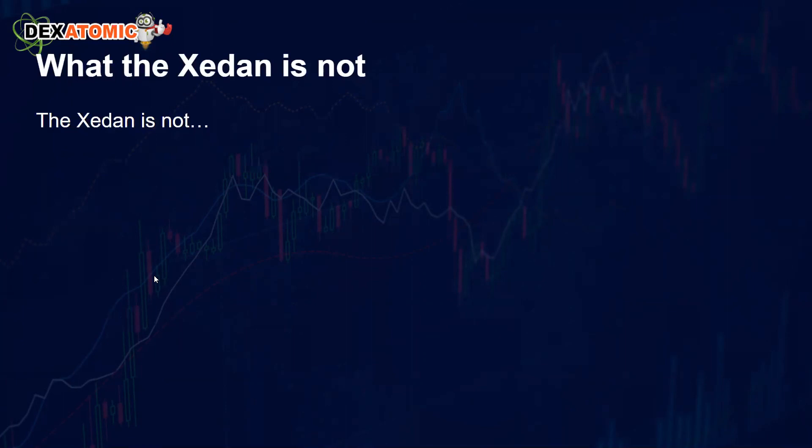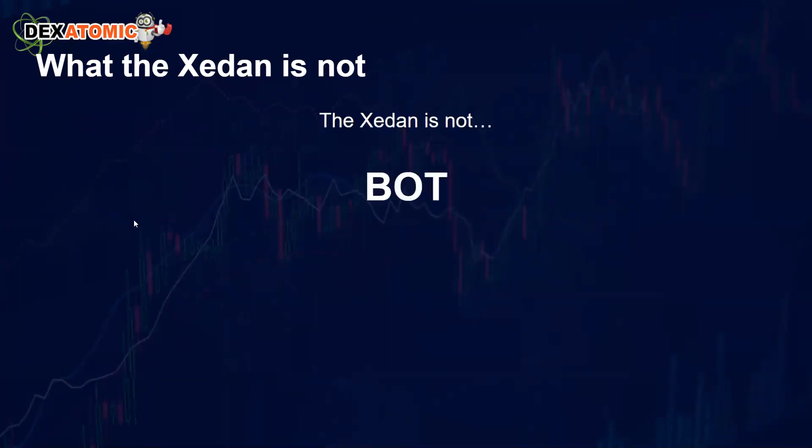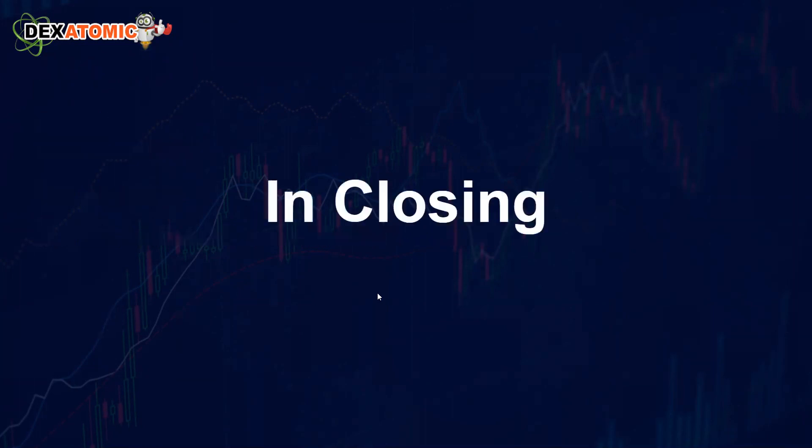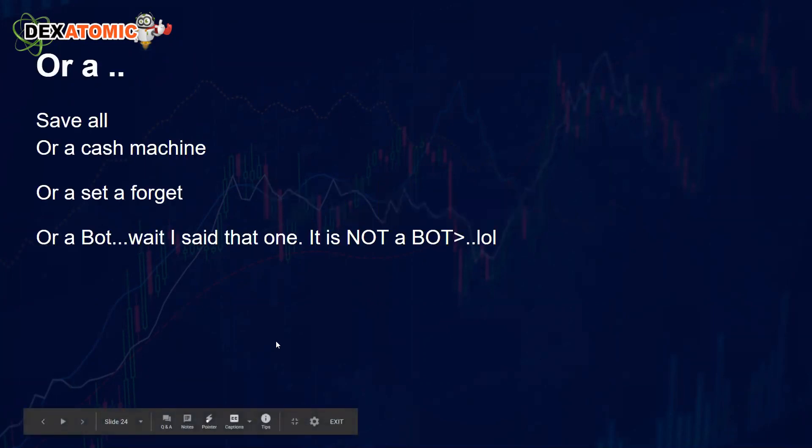What is the Zedon not? It is not a bot. It's not a save-all, not a cash machine, not a set-and-forget system. It is not a bot — worth saying twice.